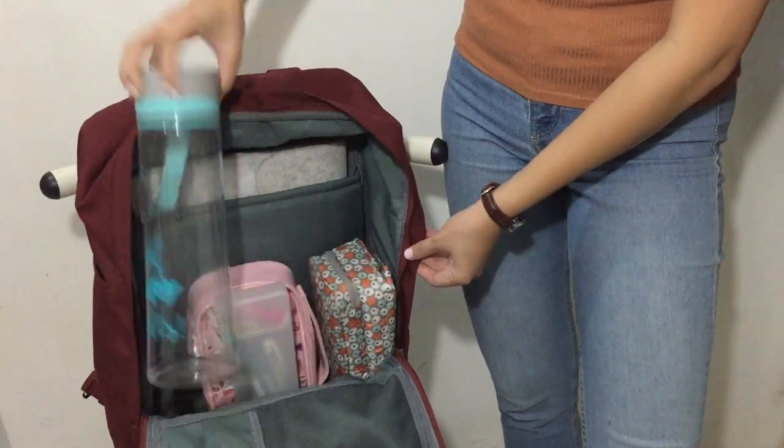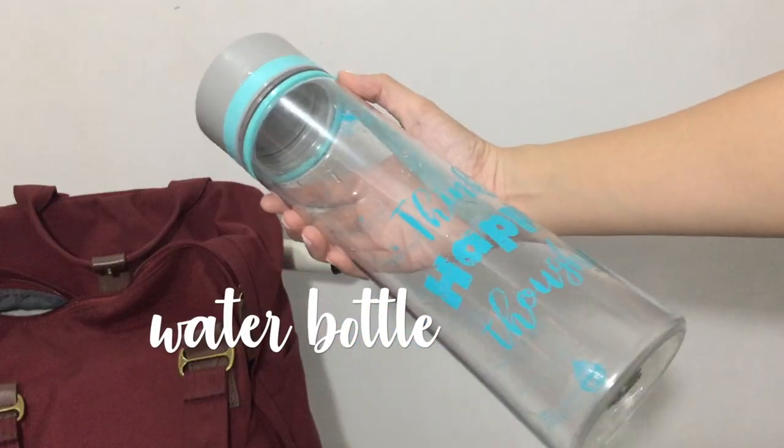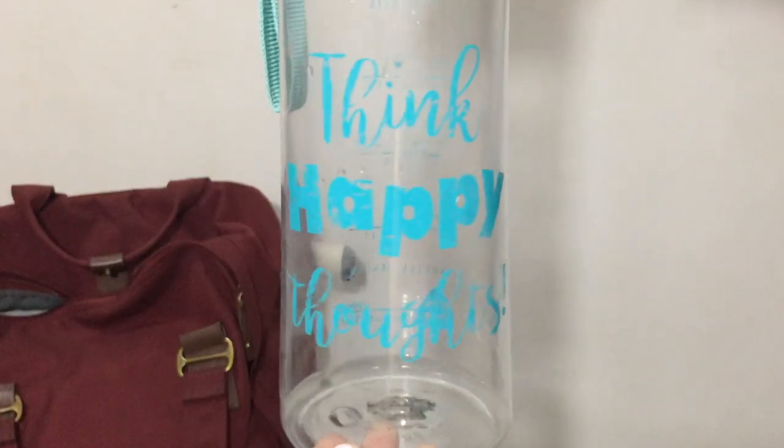I love drinking water so I bring my water bottle every day. I love that this also reminds me to think happy thoughts.